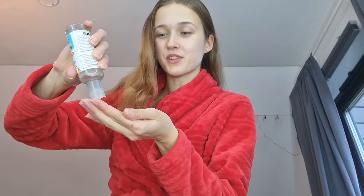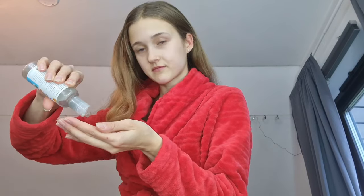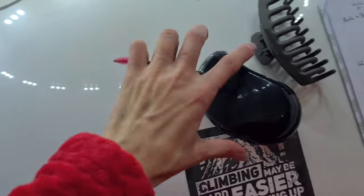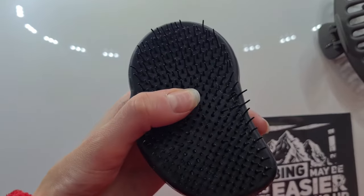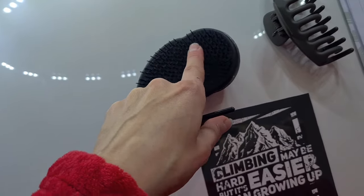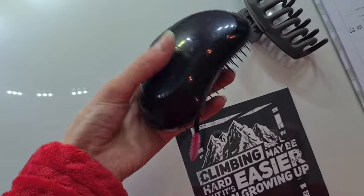I have like no argan oil left, so I'm just gonna take the little drops that are left. You can absolutely use your hands, but I like to use this scalp massager. I also use this little eyebrow brush to get in between. I use normal soap on these tools and wash them off.